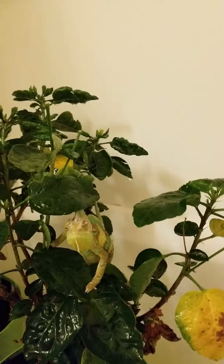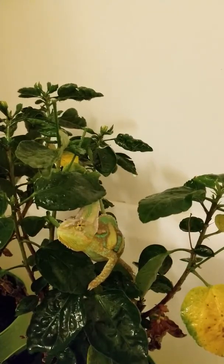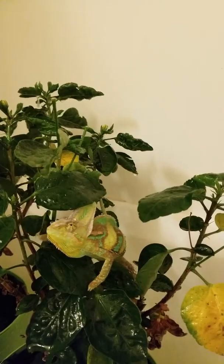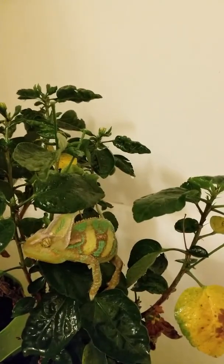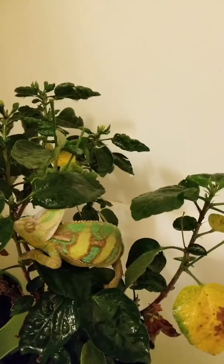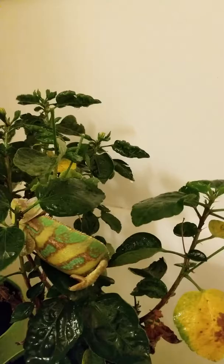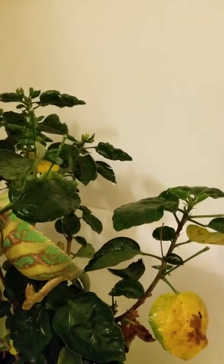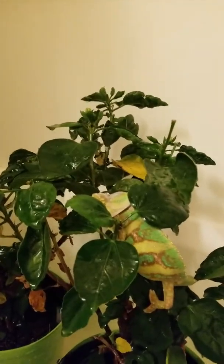I got crested geckos. I got a double thin half moon betta. Probably getting another betta — actually a few of them. I started like a community tank or something. I don't know what I really want to do.